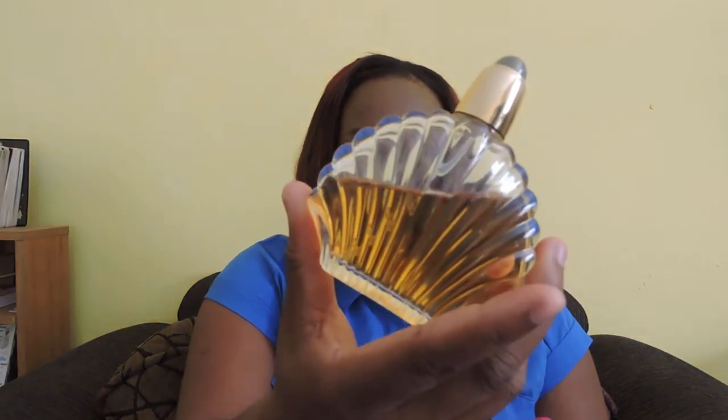The first one is Black Pearl by Elizabeth Taylor. The top looks like this — it has a little black pearl. It has a honey, sweet, baby powdery mixture of scents. Most of these fragrances are EDPs or perfumes so they tend to last throughout the day. I normally wear this when I'm going to work, though not every single day. I like the scent of it and it lasts for a good while.